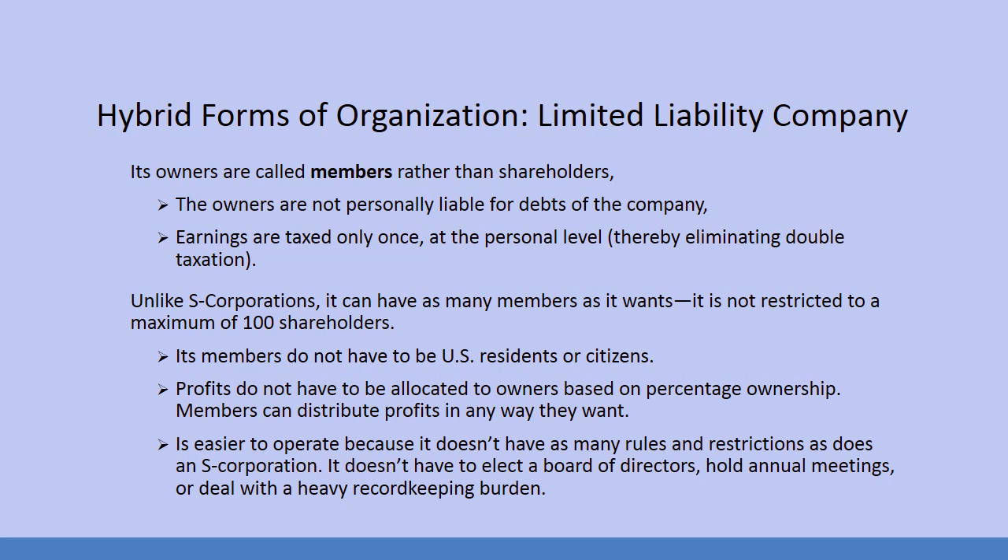An LLC doesn't have to elect a board of directors, hold annual meetings, or deal with heavy record keeping burdens. These limited liability companies — also known as an LLC — you're going to see that in the title of a lot of companies these days. For a company that is small enough, having this kind of venue is a much better option than dealing with corporation issues.